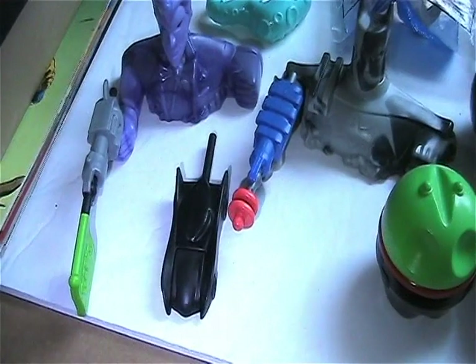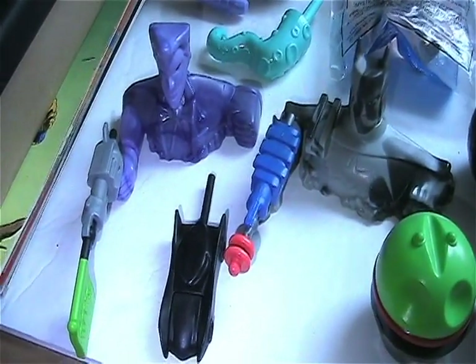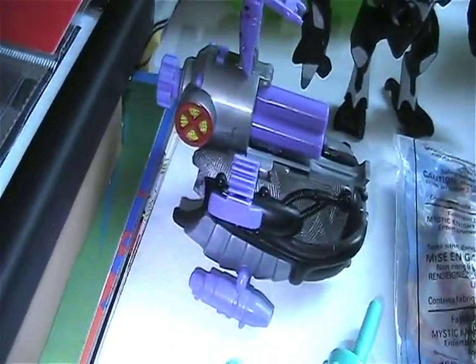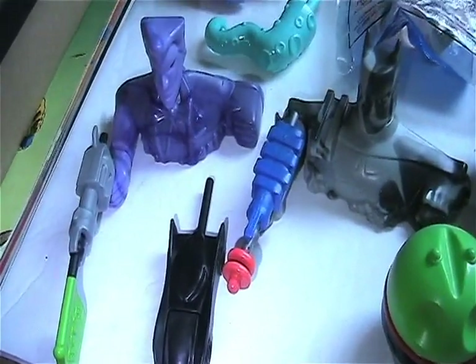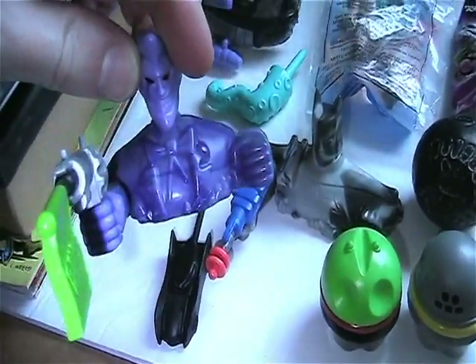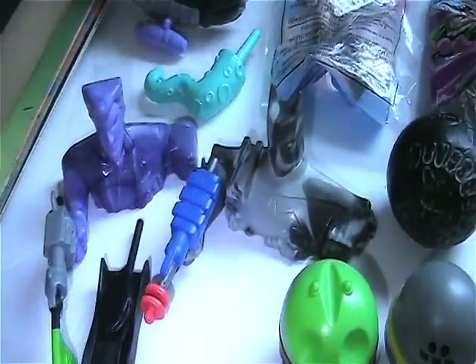Not sure what these Batman things go to, but there's Batman and Joker, the little car, and I believe that thing's from X-Men. All that was in a bag for a dollar, so I wasn't going to leave it behind — I like this Joker piece, it'll go great in my Joker collection.